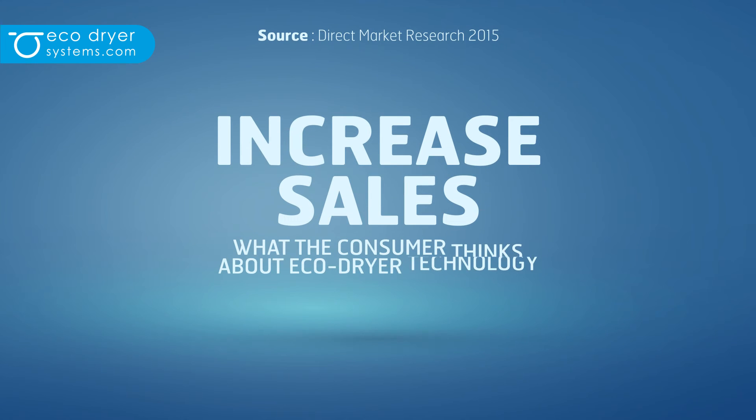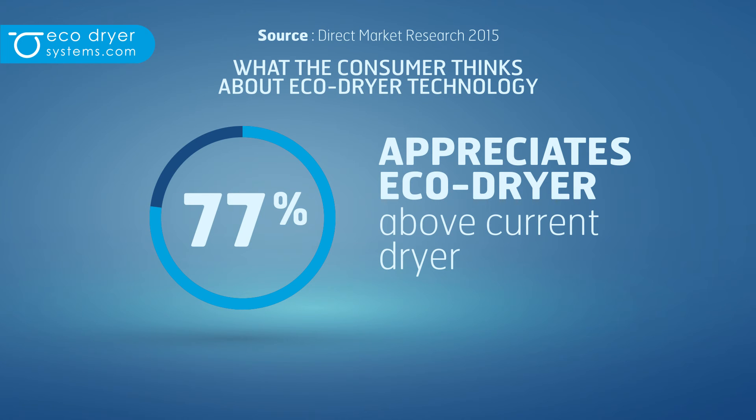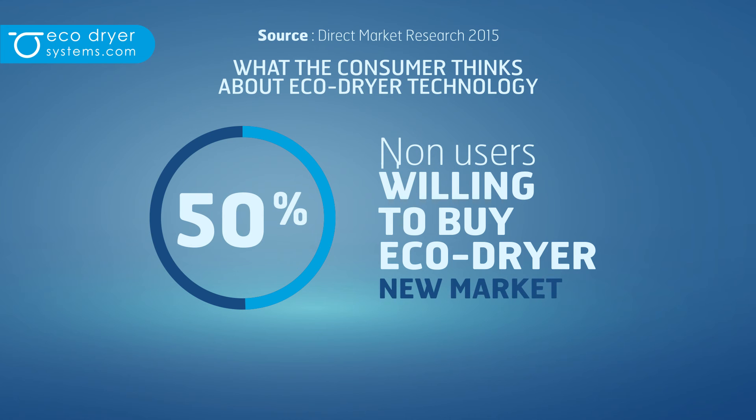How does it increase sales? EcoDryer Systems executed a market research among a representative sample of 1,200 households in the Netherlands. No less than 77% of consumers interviewed appreciate the EcoDryer above their current dryer. 72% of people who use a dryer are willing to buy the EcoDryer, and even 50% of non-users are willing to buy — which means a new market for tumble drying.